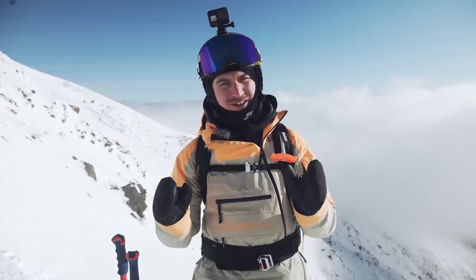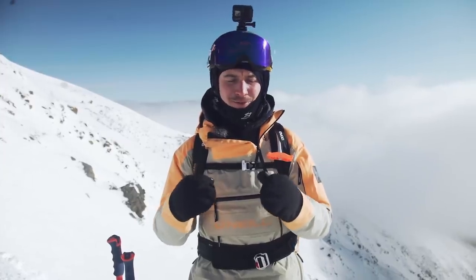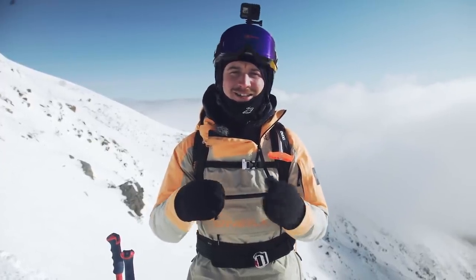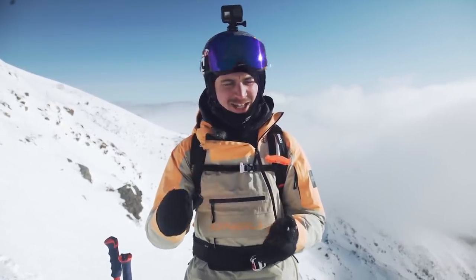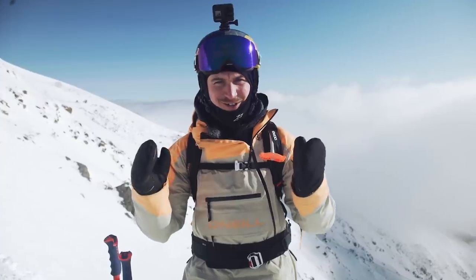Sending down the forerunners means you get a bit of a grasp on how the snow is and you get to see how big some of the features are compared to somebody on the face. Today that forerunner is me, so hopefully we're gonna do a good job for them.